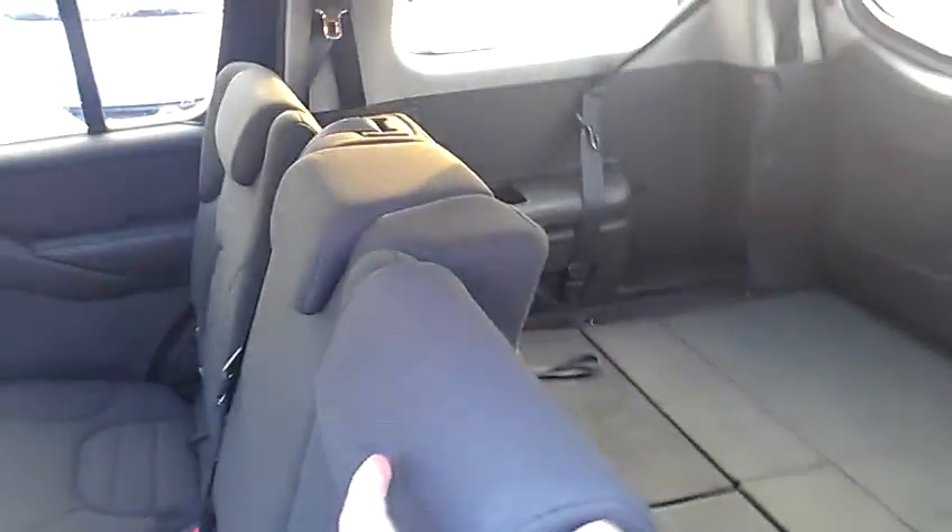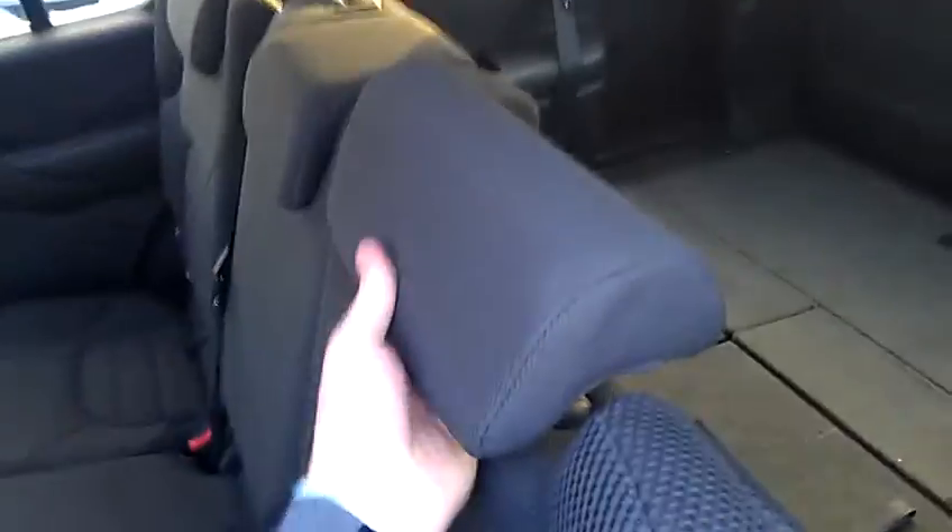Second row here has a decent amount of room for passengers. The headrests do come up. The seats fold flat if you don't need the second row or if you need to fit longer items — folds down. Plenty of room for skis, snowboards, or just a ton of luggage. All the seats will do that. The rear also has vents and cup holders back here, so it's awesome for the passengers.